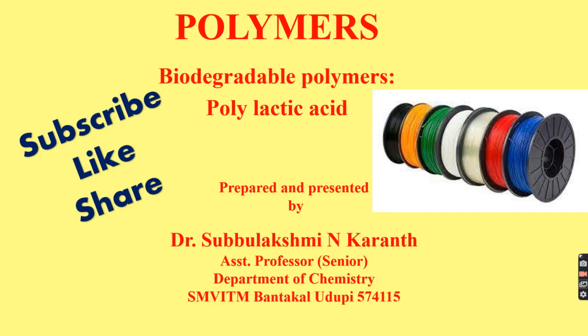This video covers the topic of biodegradable polymers, particularly the synthesis, properties, and applications of polylactic acid, related to the BGU Balagavi syllabus.